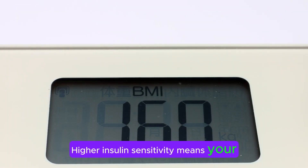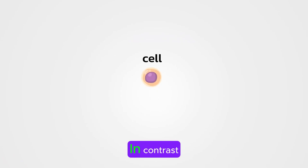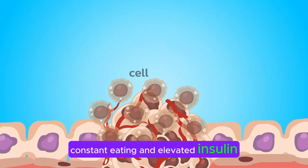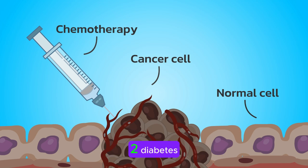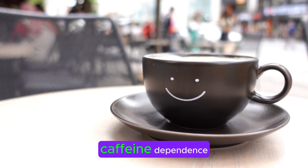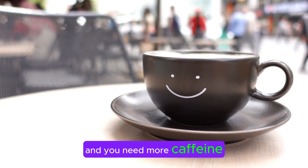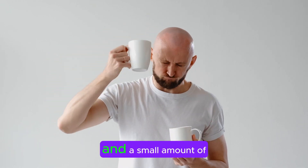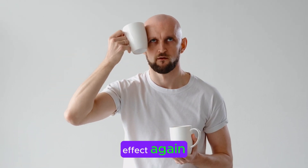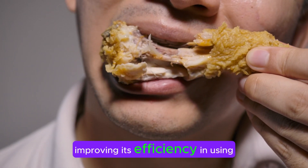Higher insulin sensitivity means your body can more effectively use glucose, reducing the risk of developing metabolic disorders. In contrast, constant eating and elevated insulin levels can lead to decreased insulin sensitivity, contributing to obesity and type 2 diabetes. An analogy can help illustrate this concept: think of insulin sensitivity as caffeine dependence. If you drink a lot of coffee daily, your body builds a tolerance and you need more caffeine to achieve the same effect. If you stop consuming caffeine for a while, your tolerance decreases, and a small amount of coffee will have a strong effect again. Similarly, fasting allows your body to reset its insulin tolerance, improving its efficiency in using glucose.